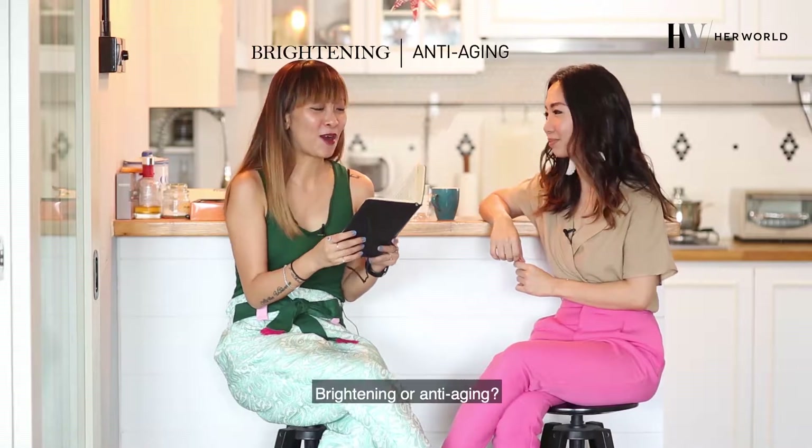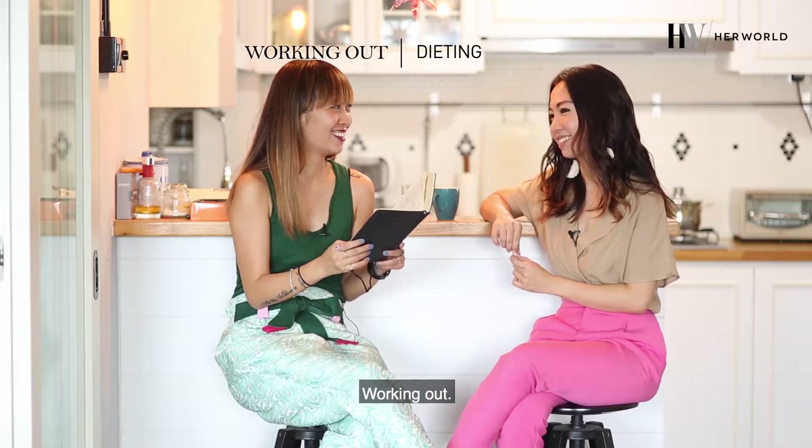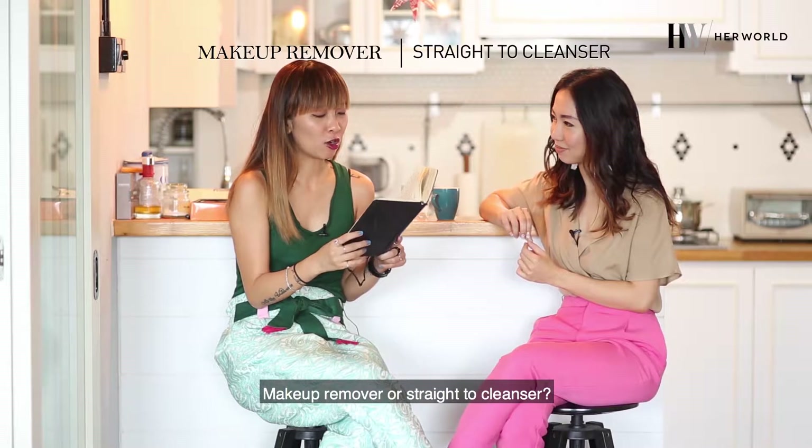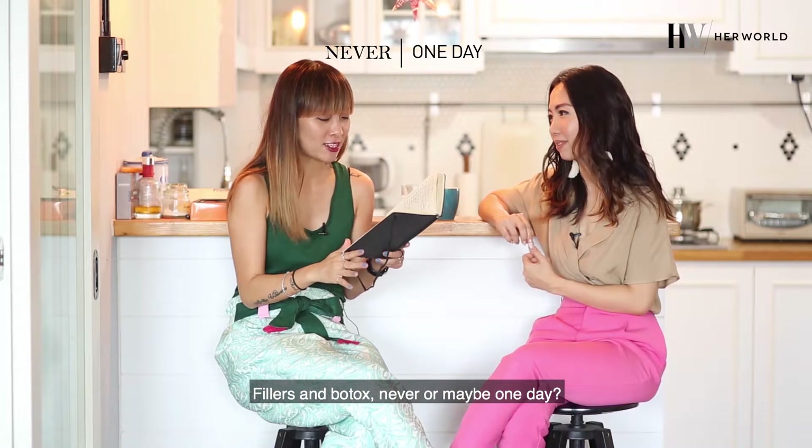Eyeliner or mascara? Eyeliner. Brightening or anti-aging? Anti-aging. Working out or dieting? Working out. Makeup remover or straight to cleanser? Makeup remover of course. Fillers and Botox — never or maybe? Maybe.